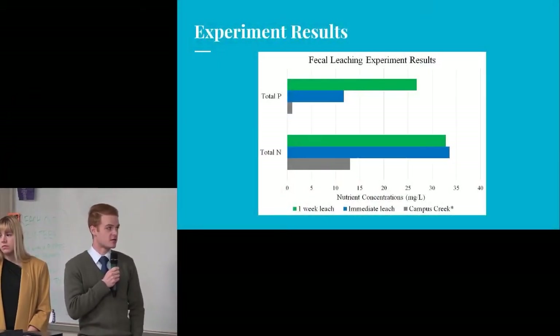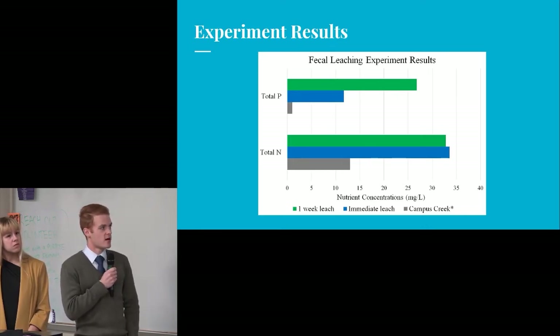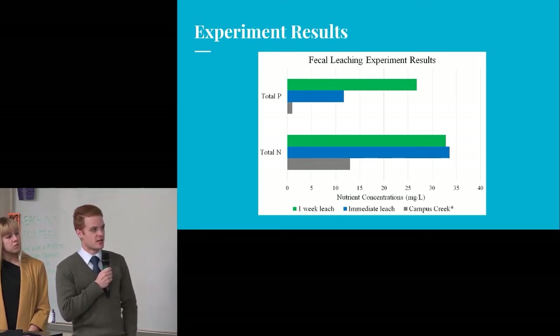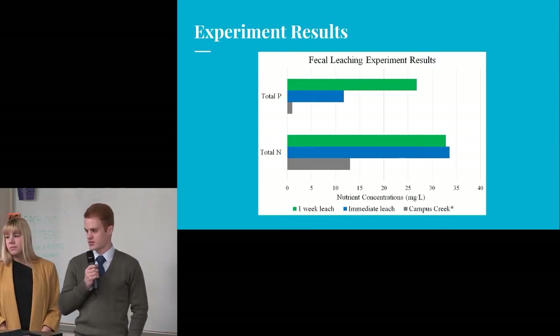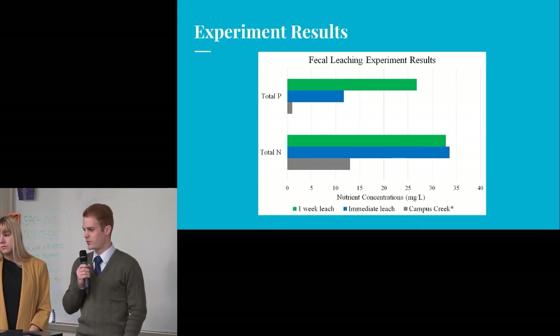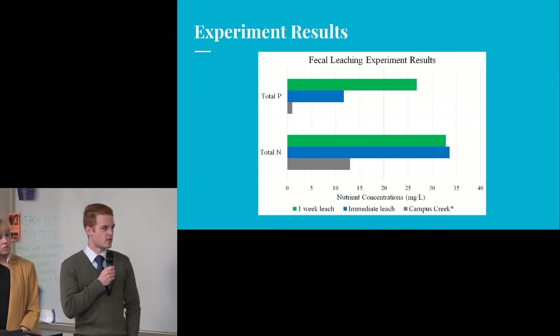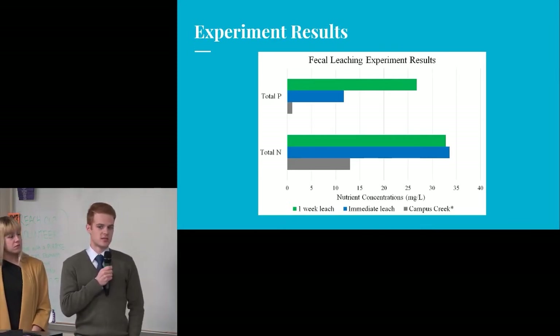What we found was that the phosphorus concentration increased markedly and correlated with the time spent in the water. The immediate leach had less than half the phosphorus concentration of the one-week leaching. We also looked at nitrogen, and interestingly the one-week leaching had less nitrogen than the immediate leach — we think this is due to biofilms that accumulated on top of the beakers and didn't make it through the filter, as those probably had a lot of proteins and biomass that absorbed the nitrogen. The gray bar represents the baseline concentration from the Campus Creek water used.